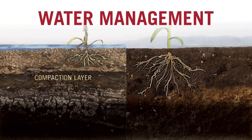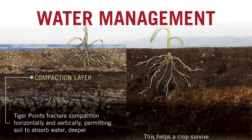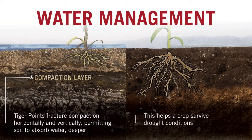Tiger Points fracture compaction horizontally and vertically, permitting soil to deeply absorb water, helping crops survive tough drought conditions, all while minimizing ponding and runoff.